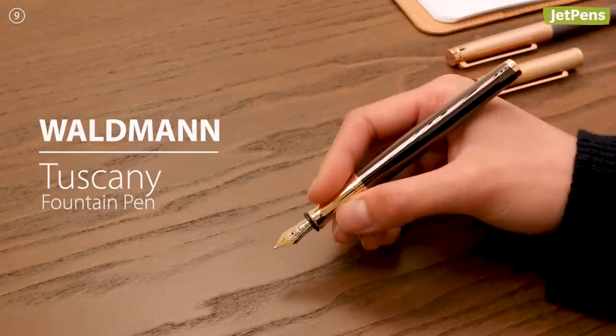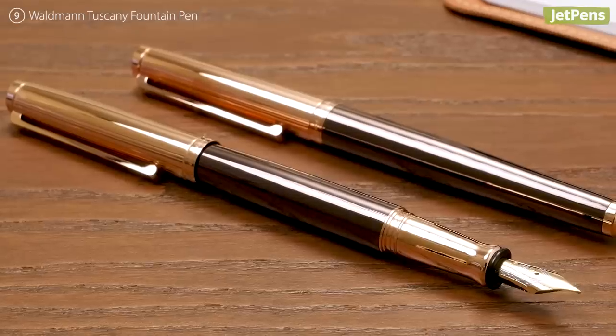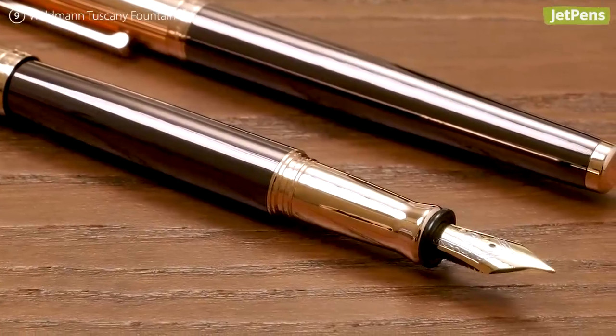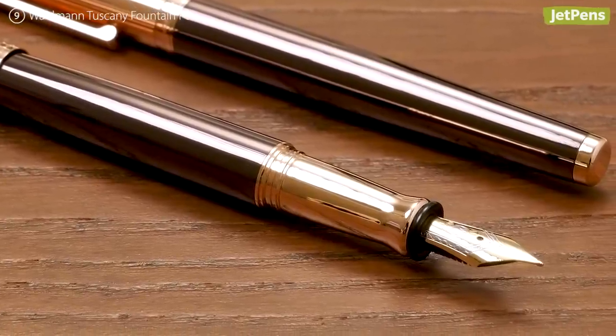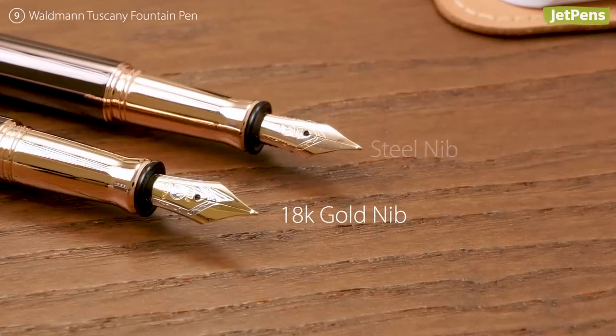The Waldmann Tuscany Fountain Pen has an air of distinction. Its warm rose gold and rich chocolate brown complement each other beautifully. It's available with either an 18-karat gold nib or a steel nib.